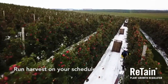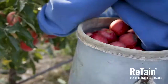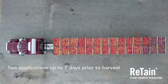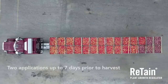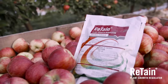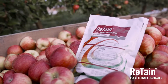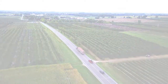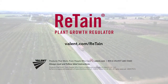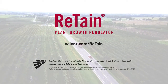Retain keeps the fruit on the branch longer, giving you the time to run harvest on your schedule while maximizing quality and pack out. Now Retain offers the benefit of even more flexibility for harvest with two applications up to seven days prior to harvest. Easy to apply and reliable for over 20 years, Retain is the foundation for optimizing harvest management. To learn more, visit valent.com/retain or contact your retailer for more information on how you can run harvest on your schedule with Retain.